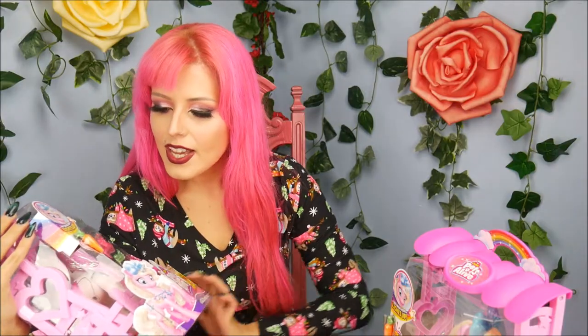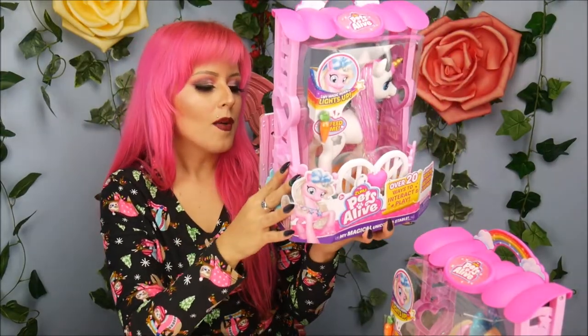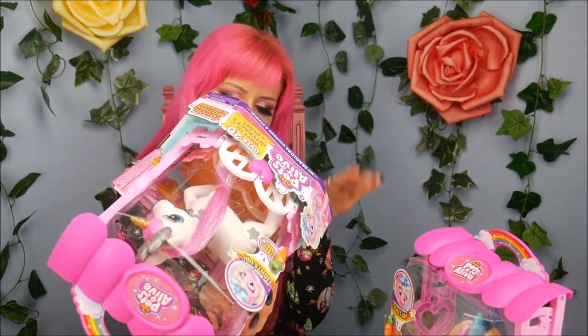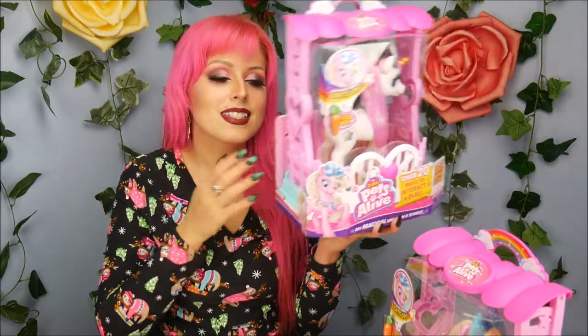It says over 20 ways to interact and play. It comes with a little carrot that you can feed her, so there's probably a sensor in the nose. It does take batteries — I'm assuming it comes with them. And then it says your very own pet unicorn that comes alive, so I'm ready to get her out of the box.